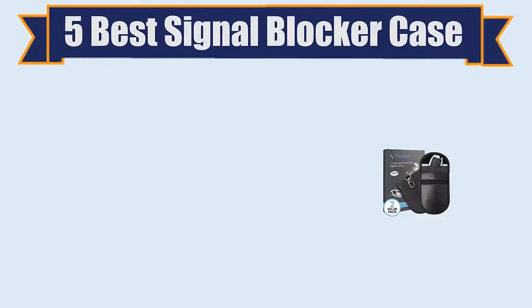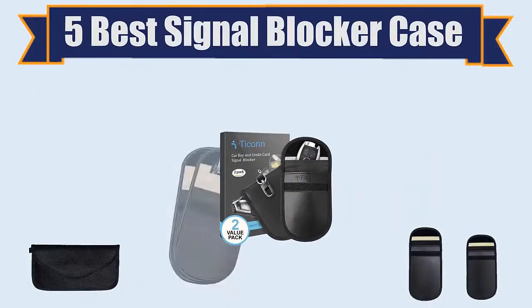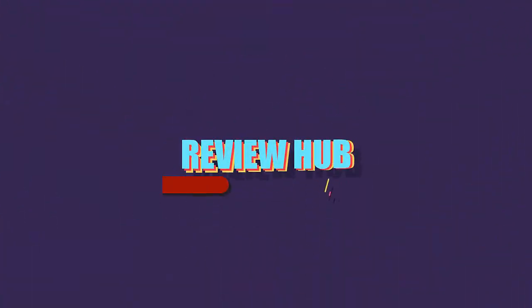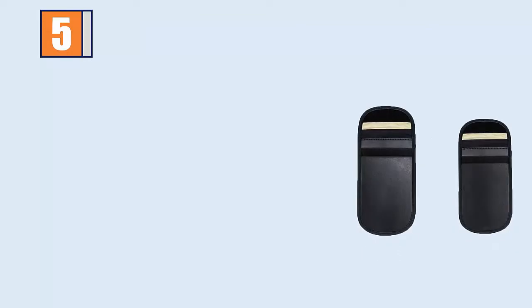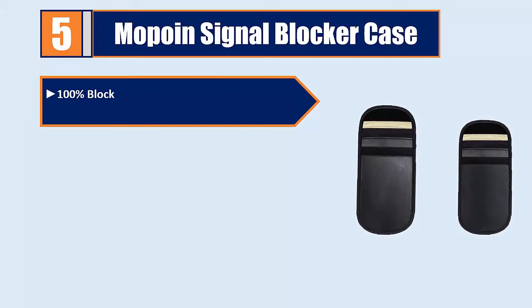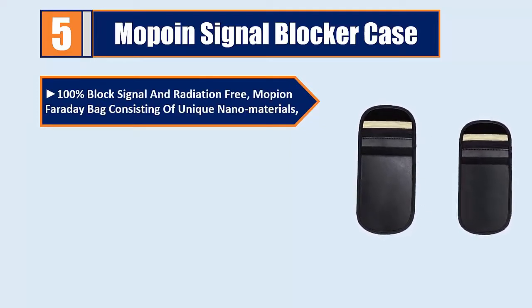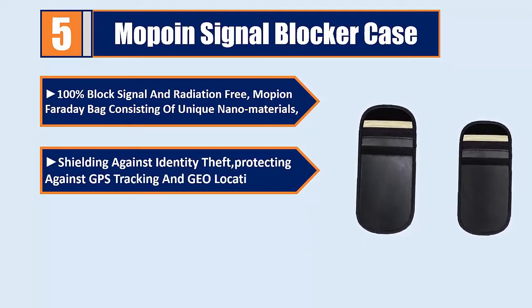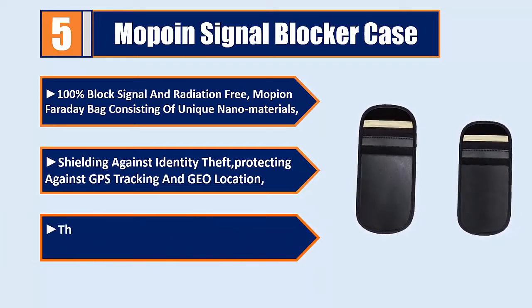Five best signal blocker cases. Number five: Mopoin signal blocker case — 100% block signal and radiation free. Mopoin Faraday bag consisting of unique nano materials, shielding against identity theft, protecting against GPS tracking and geolocation, with an inner layer for signal blocking.